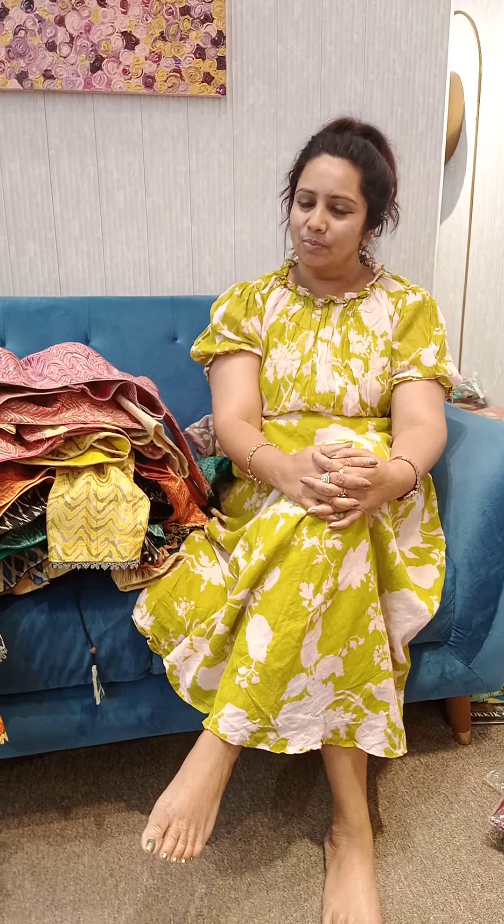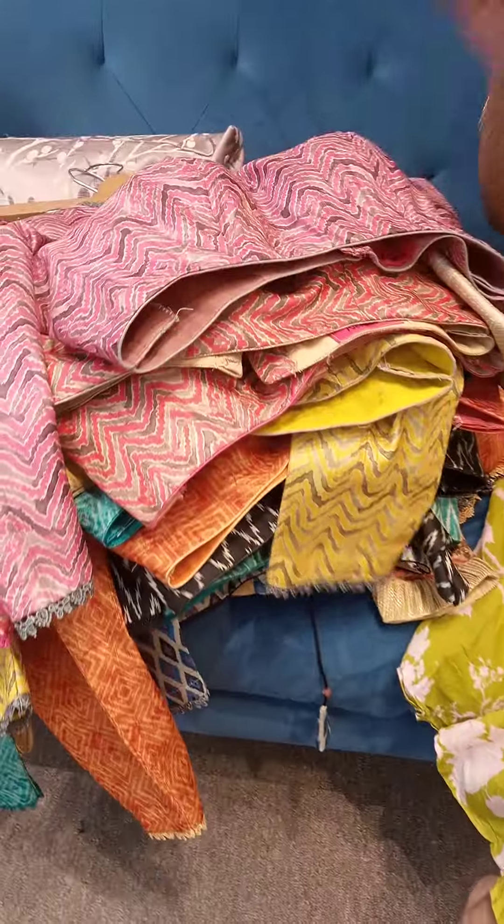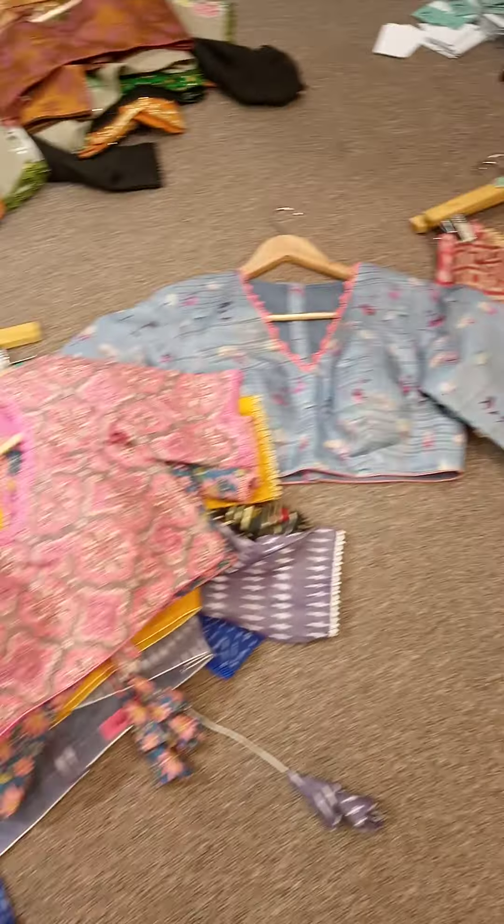My name is Asha Adam. I sell blouses. I have already seen the blouses — I have a lot of blouses. There are new versions and new varieties. I also have a bulk of fabric. I also have pictures.